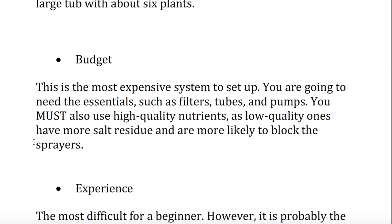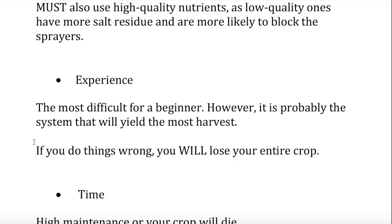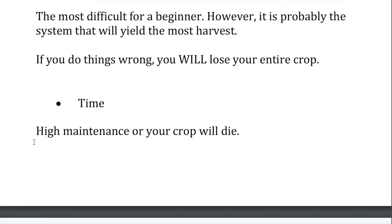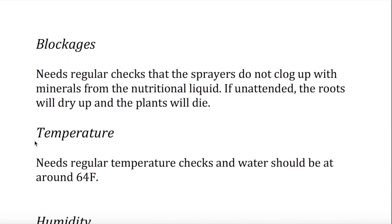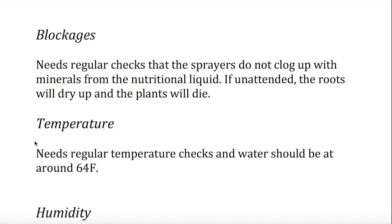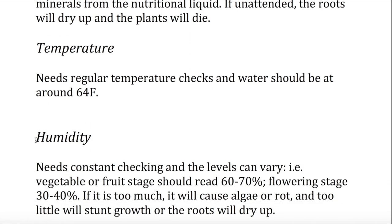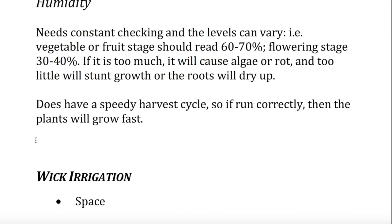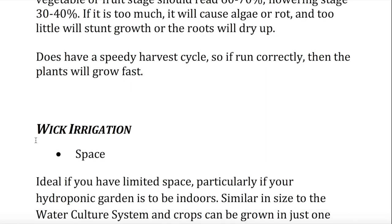Experience. The most difficult for a beginner. However, it is probably the system that will yield the most harvest. If you do things wrong, you will lose your entire crop. Time. High maintenance, or your crop will die. Blockages: needs regular checks that the sprayers do not clog up with minerals from the nutritional liquid. If unattended, the roots will dry up and the plants will die. Temperature: needs regular temperature checks and water should be at around 64°F. Humidity: needs constant checking and the levels can vary. The vegetable or fruit stage should read 60–70%. The flowering stage should be 30–40%. If it is too much, it will cause algae or rot, and too little will stunt growth or the roots will dry up.